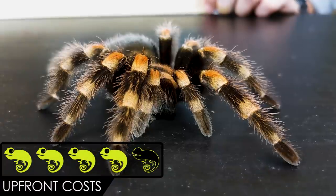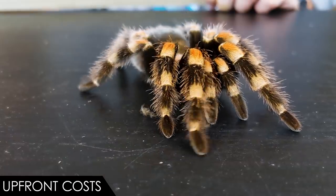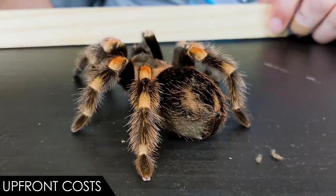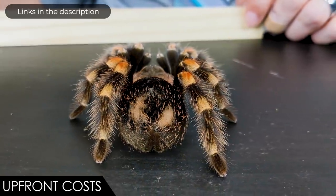Thank you, Joey — that was amazing. When it comes to upfront costs, we give the Mexican Red Knee tarantula a score of four out of five. The spider is expensive, but not crazy expensive. They live a long time, so per year it's pretty cheap. The enclosure, water bowl, hides, and substrate are all totally reasonable. You might need a heat mat and thermostat, but maybe not.